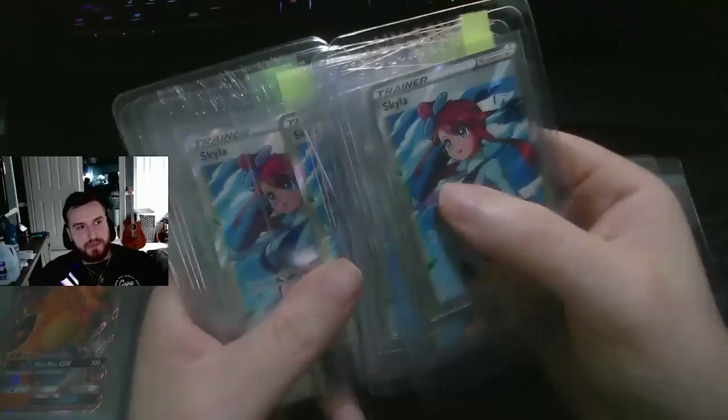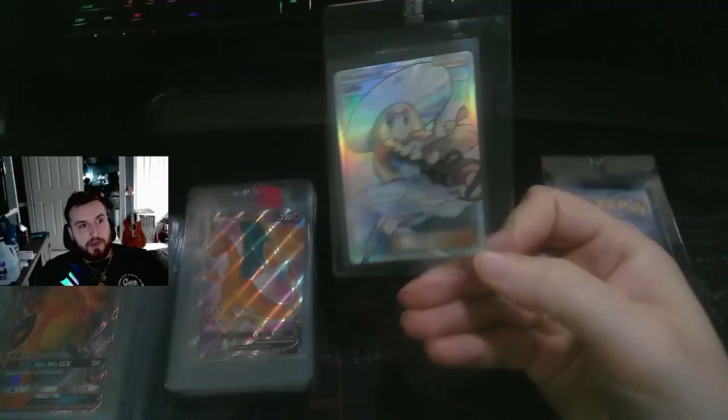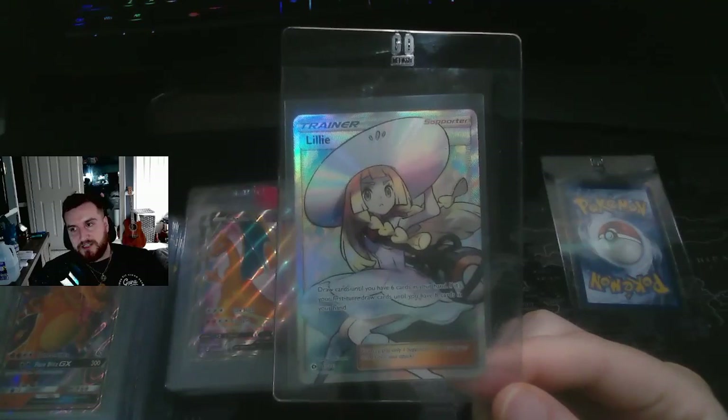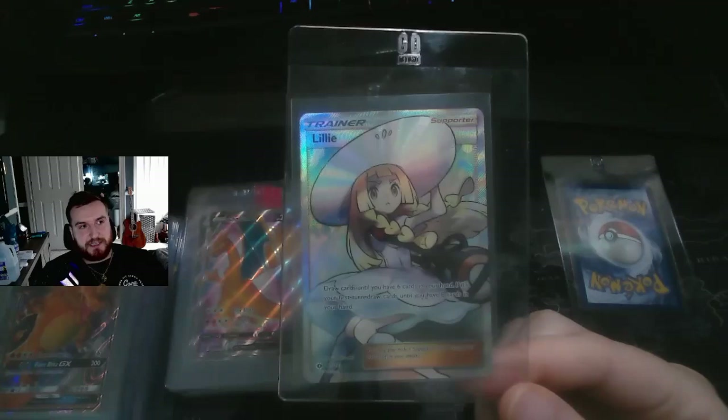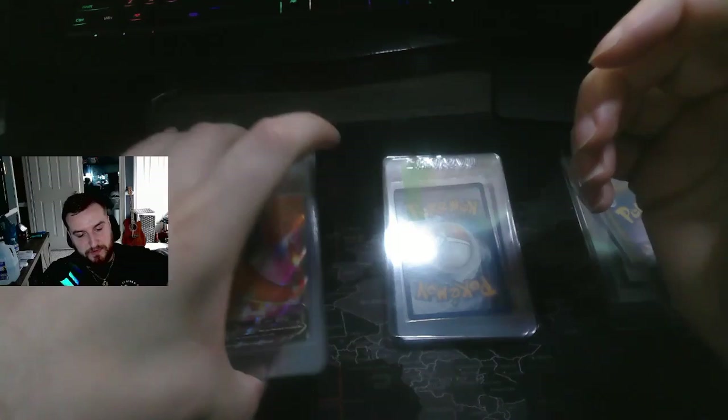I think these Skylas are worth like 20 bucks raw, and a PSA 10 is maybe 40 to 60 bucks max. But the reason I'm picking these up is maybe down the road five or six years from now they could skyrocket — you never know. Just like this Lily: it was going for like 40 to 50 bucks when it came out, then disappeared, and literally a month ago a PSA 10 was selling for a thousand dollars. Skylas are highly printed, but I got these for such a cheap deal it's worth holding on to them.